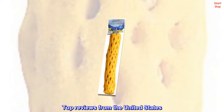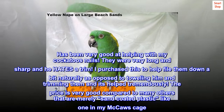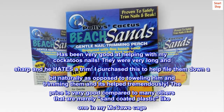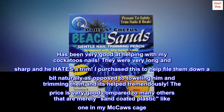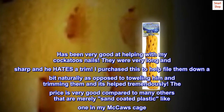Top Reviews from the United States. Very nice. Has been very good at helping with my cockatoos' nails. They were very long and sharp and he hates a trim. I purchased this to help file them down a bit naturally as opposed to toweling him and trimming them, and it's helped tremendously. The price is very good compared to many others that are merely sand-coated plastic, like one in my macaws' cage.